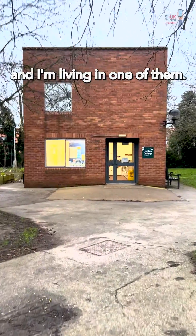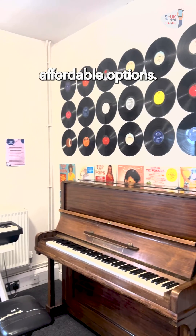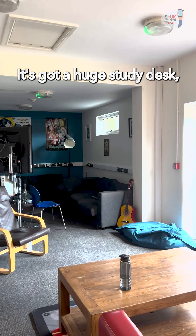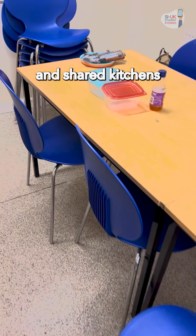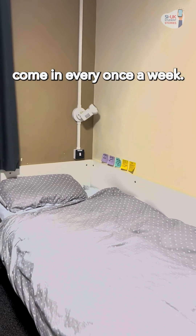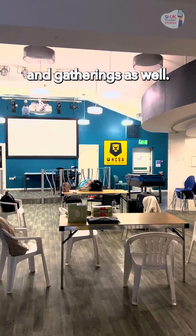York has 11 colleges and I'm living in one of them. In fact, I'm living in one of the most affordable options. However, as you can see, it's still very comfortable. It's got a huge study desk, and shared kitchens and bathrooms are very well kept by the cleaners who come in every once a week. There are huge common rooms in which they hold events and gatherings as well.